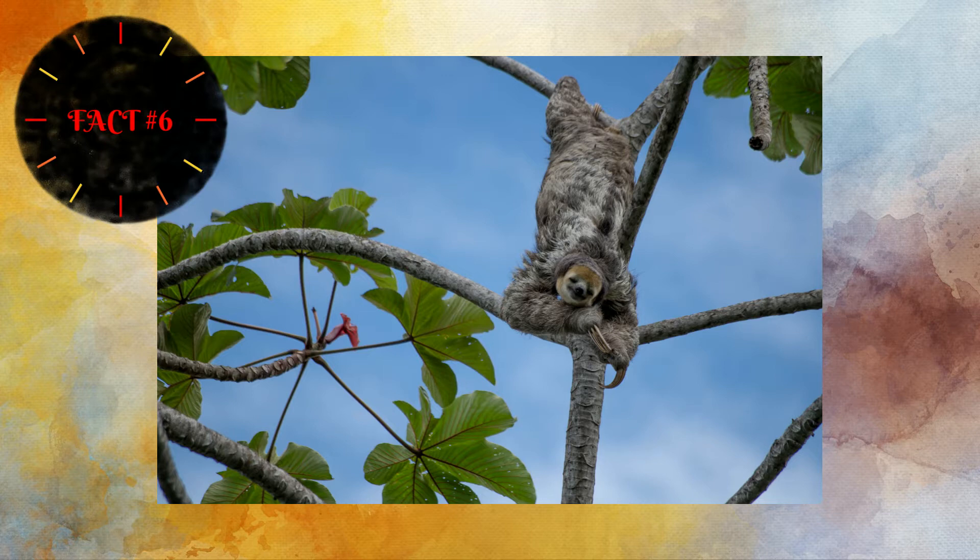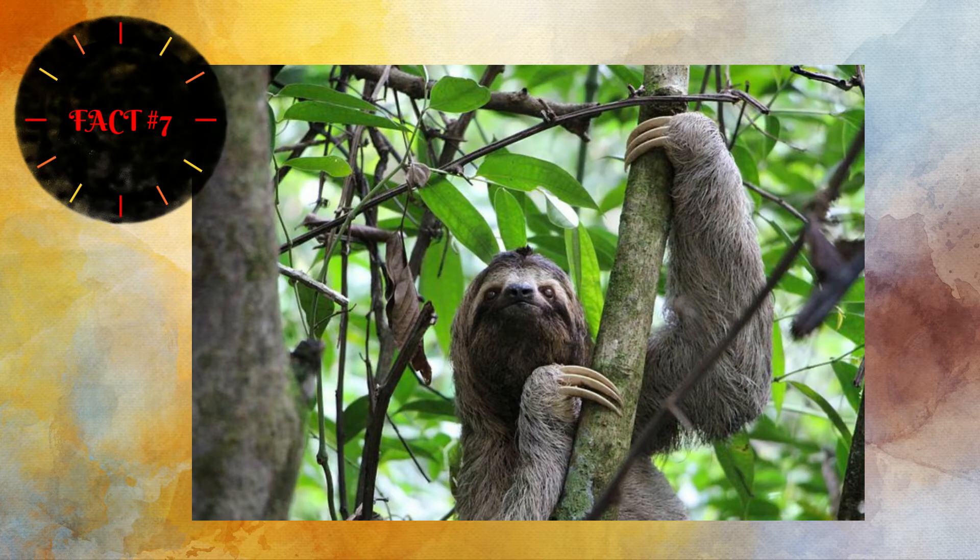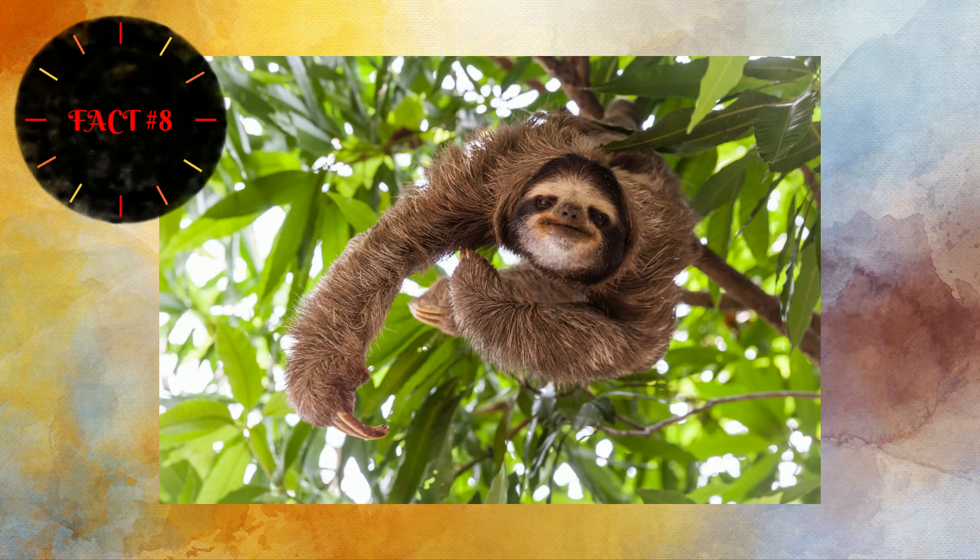Sloths spend most of their lives up in the trees. Their claws are very long — sometimes up to four inches. The hook is called the distal phalanges, a bone-like substance covered by the material that makes up our fingernails. Their hook works like a pair of vice grips — it locks, so when the sloth goes to sleep, unlike our muscles which would release, their hook keeps them in place until they release it. Sloths spend most of their lives upside down, sleeping, eating, mating, and even giving birth in a tree.